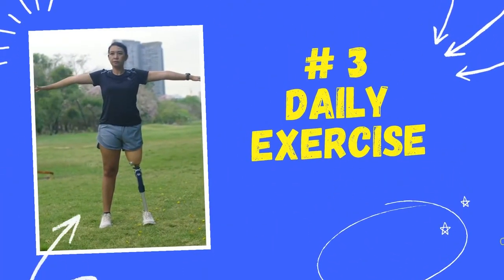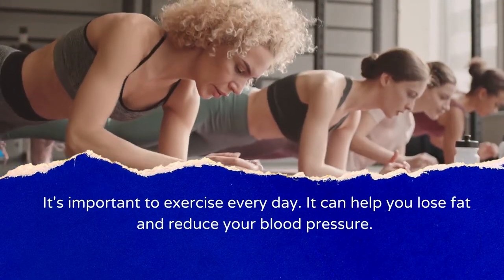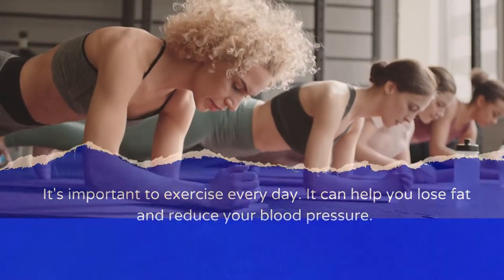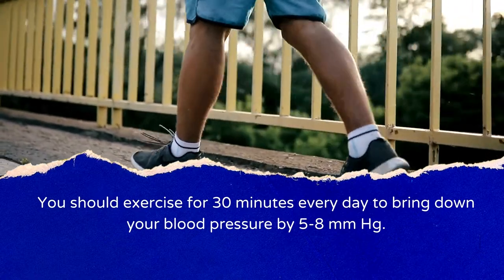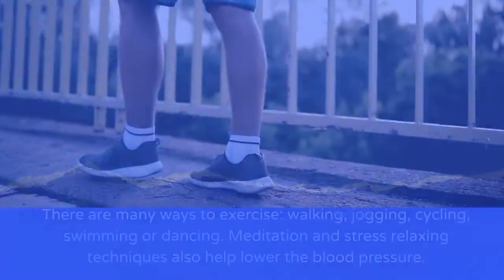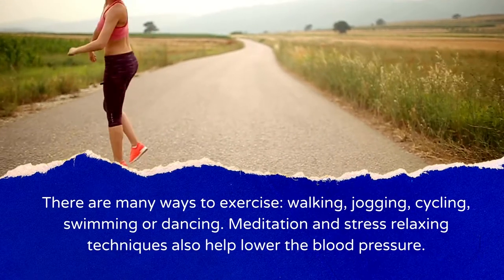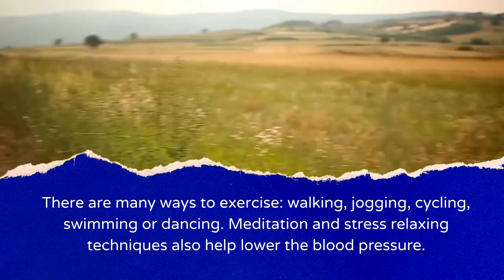Number 3: Daily Exercise. It's important to exercise every day, as it can help you lose fat and reduce your blood pressure. You should exercise for 30 minutes every day to bring down your blood pressure by 5–8 mmHg. There are many ways to exercise: walking, jogging, cycling, swimming, or dancing. Meditation and stress-relaxing techniques also help lower blood pressure.